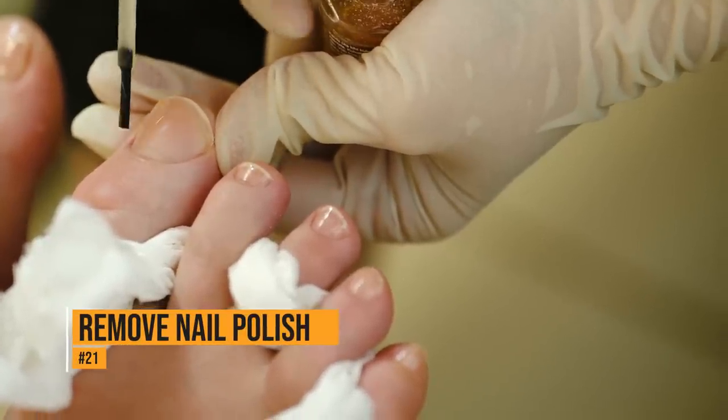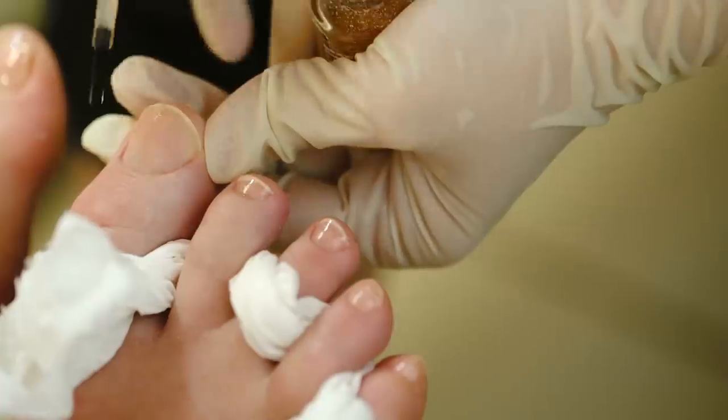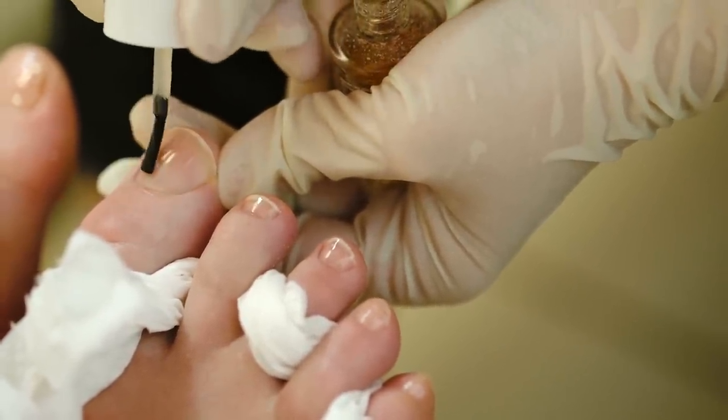Nail polish isn't always easy to remove, but a dryer sheet can help. Rather than using a cotton ball, soak a dryer sheet with nail polish remover. The acetone in the sheet will make the nail polish come off easier.